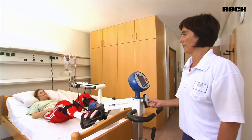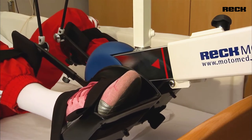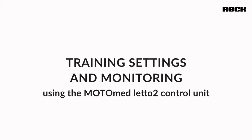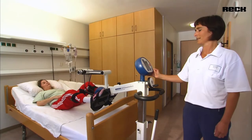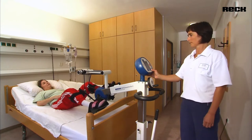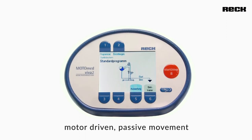The flexion and extension of the legs can be individually adjusted without needing to move the patient. After pressing the start button, the pedals begin slowly moving and allow motor-driven passive movement of the lower extremities, comparable to healthy cycling.